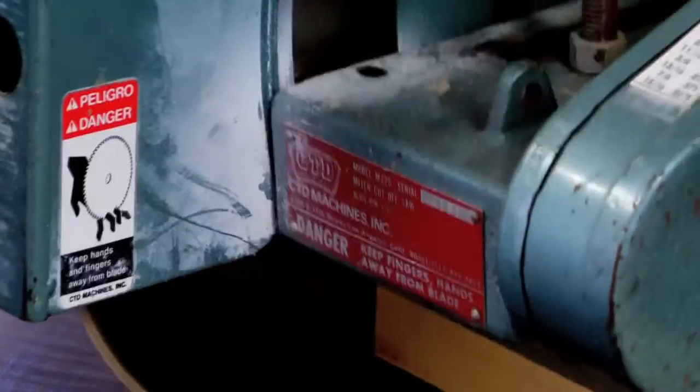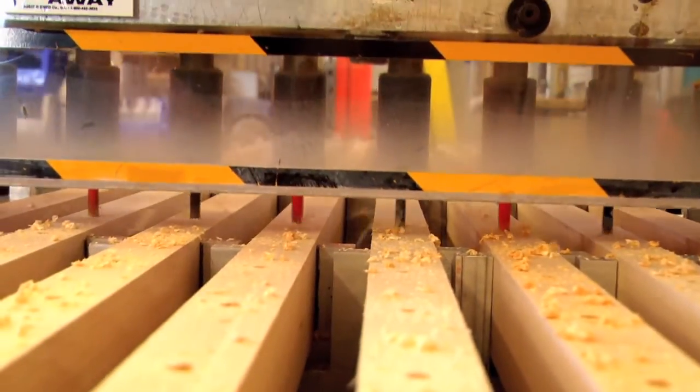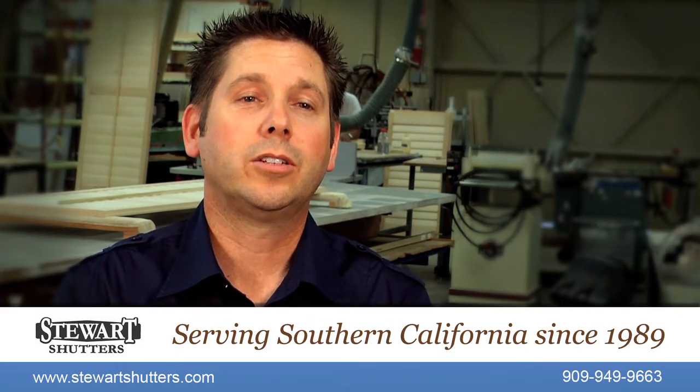When it comes to wood, we use the best. There's all kinds of new materials out there, but we stick with ones that will last the longest. We have all the automated machinery to build the shutters. Our craftsmen in the shop, they put their heart and soul into it. We definitely take pride in the quality of the shutters. The quality is very good.